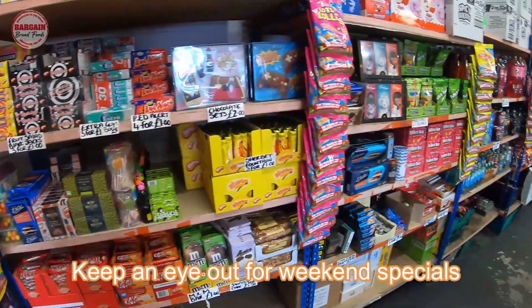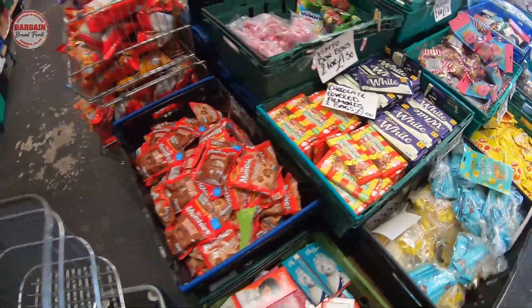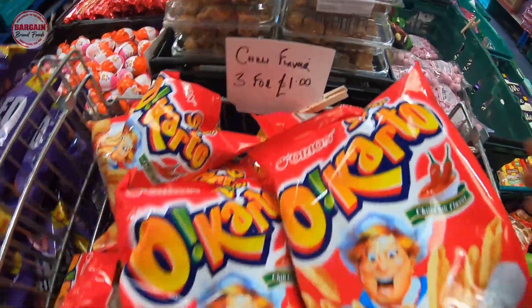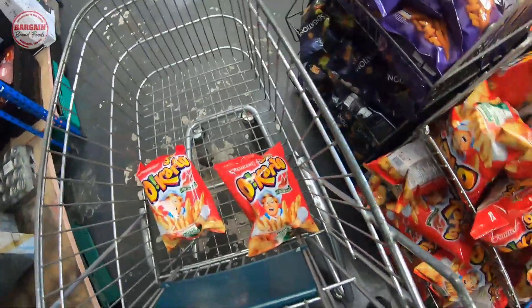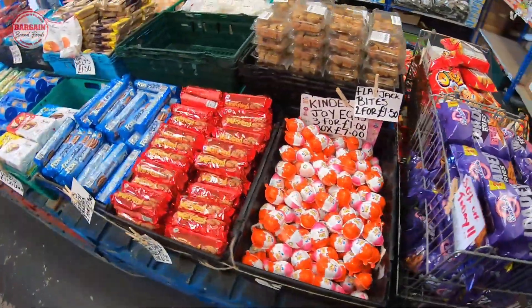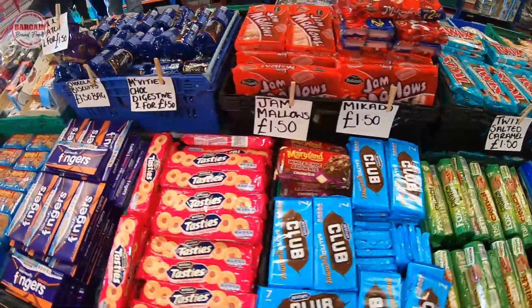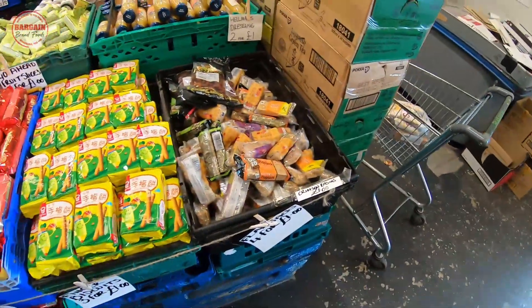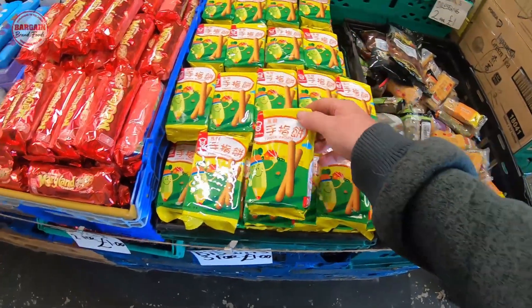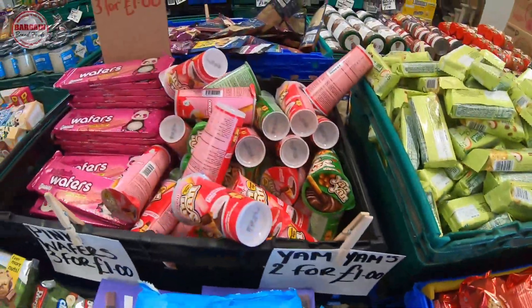All these sweets. Oh, I love these - I'll have some of them. What else have we got? What's these? Japanese or Chinese finger biscuits? Yum-yums - two for a quid.